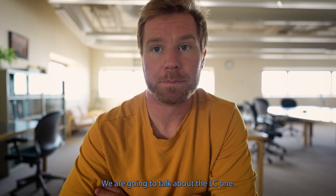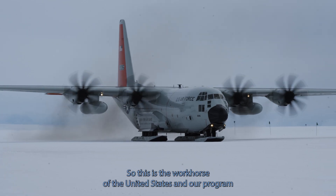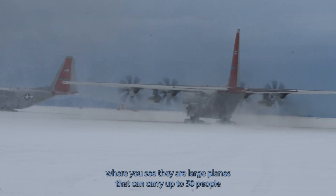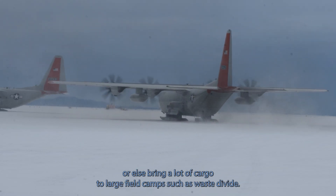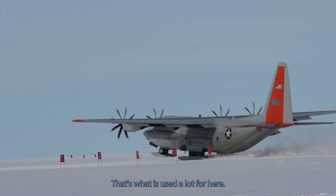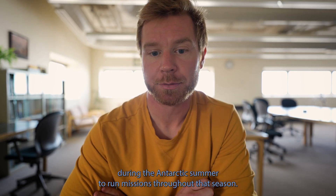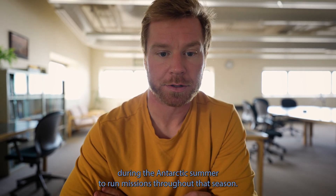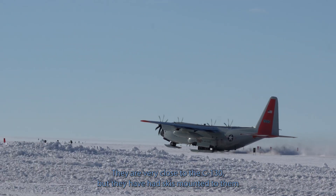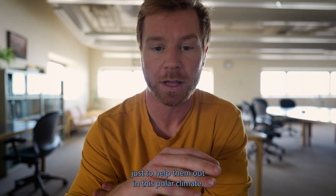Third, we're going to talk about the LC-130. This is the workhorse of the United States Antarctic Program, or USAP. They are large planes that can carry up to 50 people or bring a lot of cargo to large field camps such as West Divide. There are as many as four LC-130s stationed at McMurdo Station during the Antarctic summer. They are very close to the C-130 but have had skis mounted to them and a number of modifications made to help them in this polar climate.